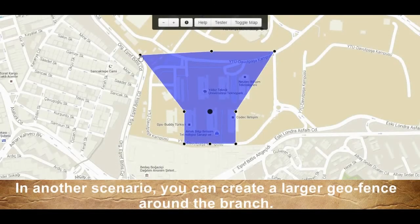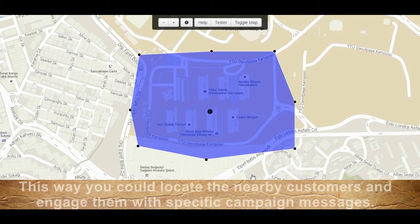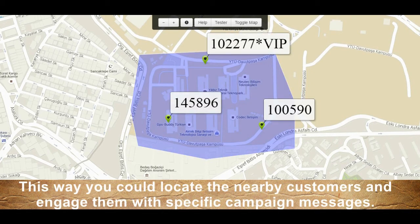In another scenario, you can create a larger geofence around the branch. This way you could locate nearby customers and engage them with specific campaign messages.